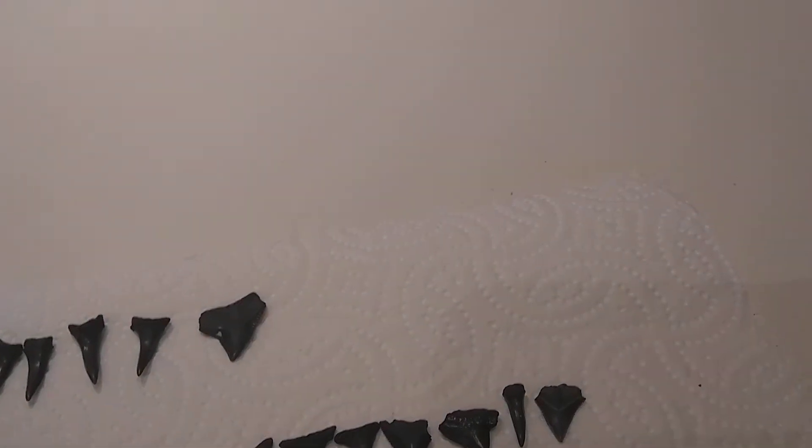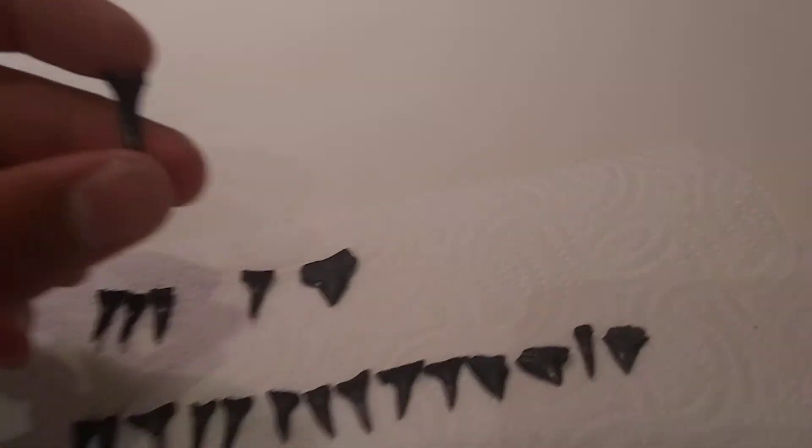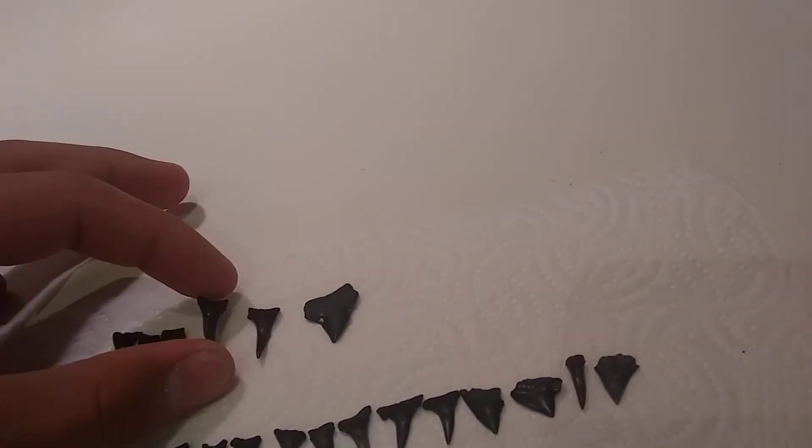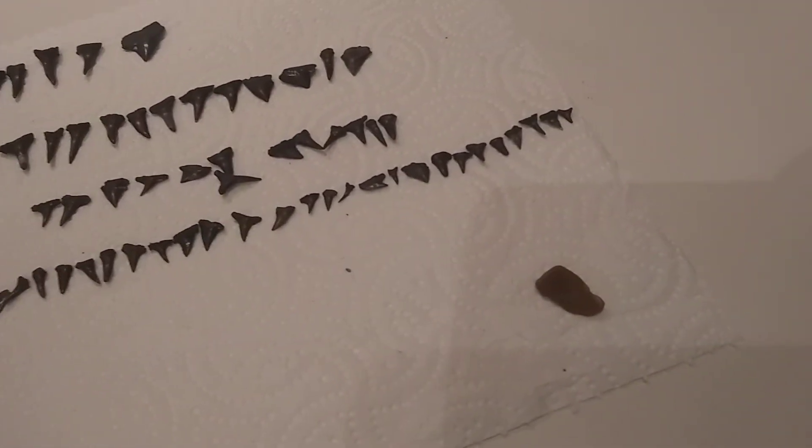And then these long ones right here — that's a Mako. I think it's a Mako, yeah, a Mako. If you guys know what any of these are called, let me know in the comments. I'm pretty not sure what these are.